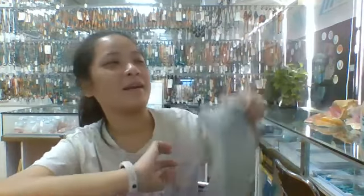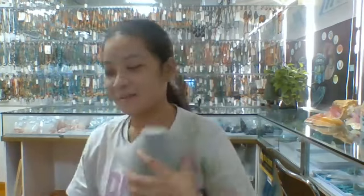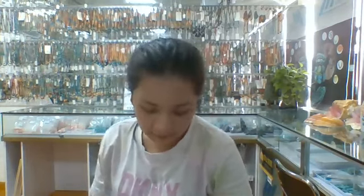Good morning, everyone. Welcome to our live broadcast. Today I'm showing you our new products. Our company's products include necklaces, bracelets, rings, bangles, and more. Our company's stones include many types such as turquoise, spiny oyster, white shell, pink shell, black tourmaline, crystals, and so on. I think you'll be satisfied and can find what you want in our company.